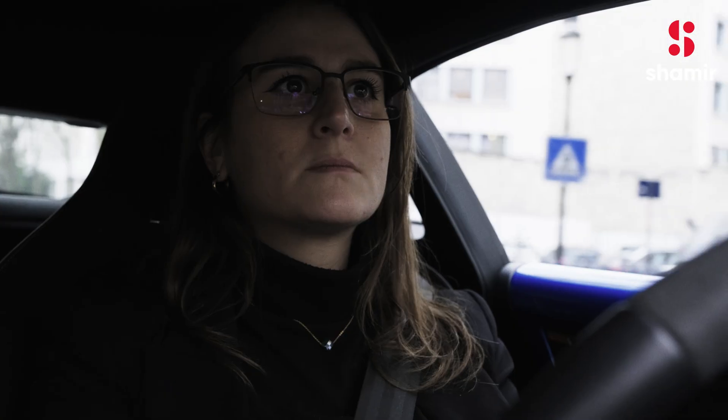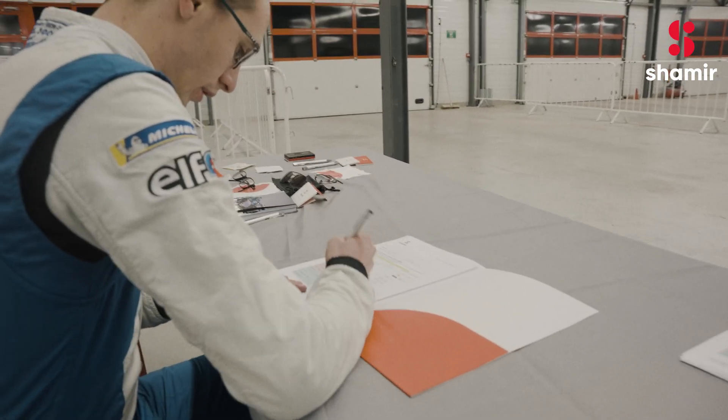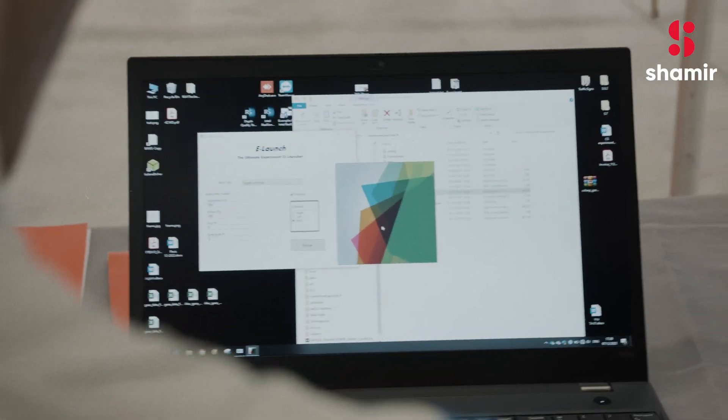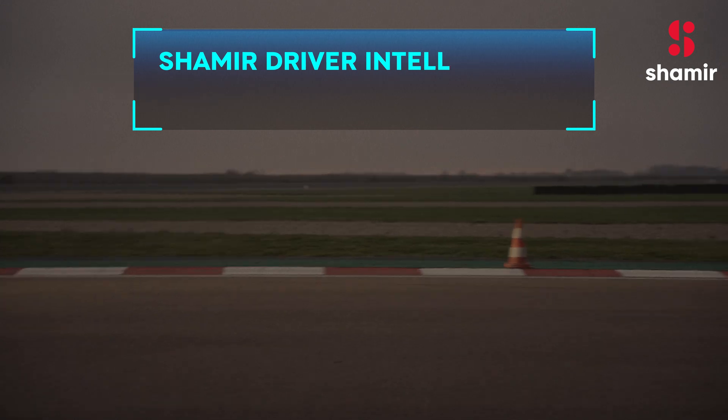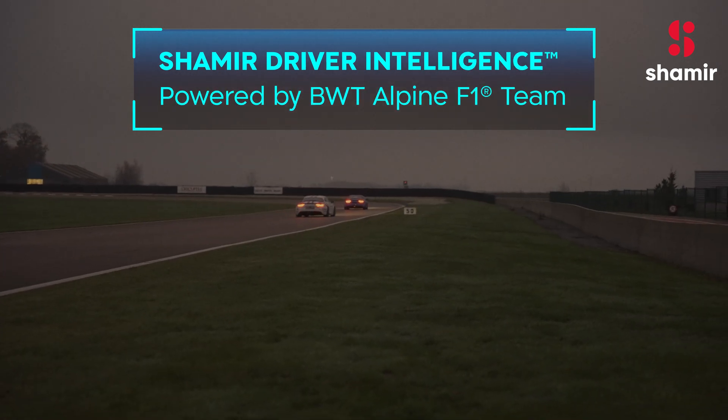With the driving expertise of BWT Alpine F1 team, Shamir has truly revolutionized the driving experience, setting a new benchmark in optical innovation for drivers around the world. Shamir Driver Intelligence, powered by BWT Alpine F1 team.